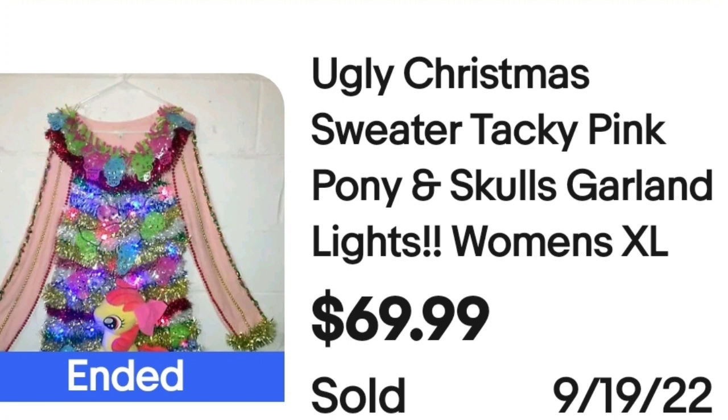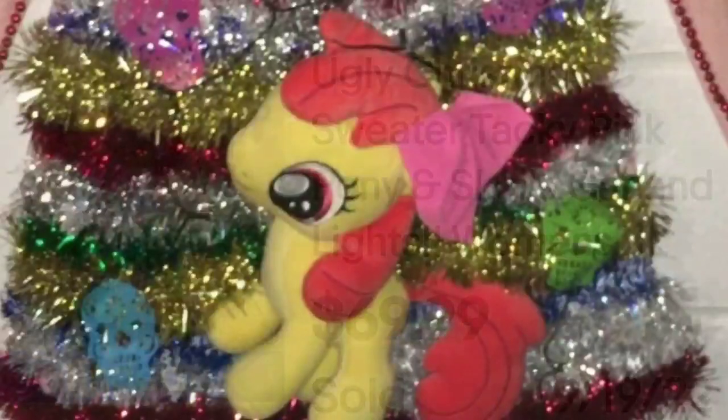Some of these I don't feel like are truly ugly — people just use it for the keyword. But this next one I think is ugly. This is an ugly Christmas sweater with tacky pink pony and skulls, garland and lights, women's extra large, sold for $69.99. They glued some garlands, beads, and a My Little Pony on it. This definitely is an ugly Christmas sweater.